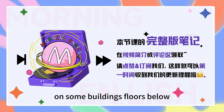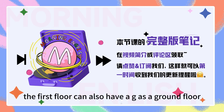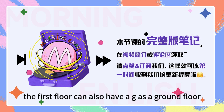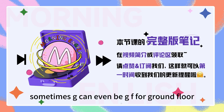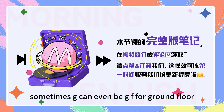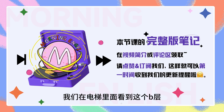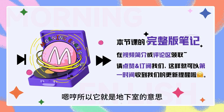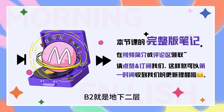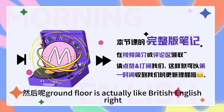On some buildings, floors below ground floor are usually marked as B for basement. Also, the first floor can also have a G, as in ground floor. Sometimes G can even be GF for ground floor. 所以有的时候我们在电梯里面看到这个B层，实际上这个B是short for basement，所以它就是地下室的意思，对吧？所以B1就是地下一层，B2就是地下二层这样子。